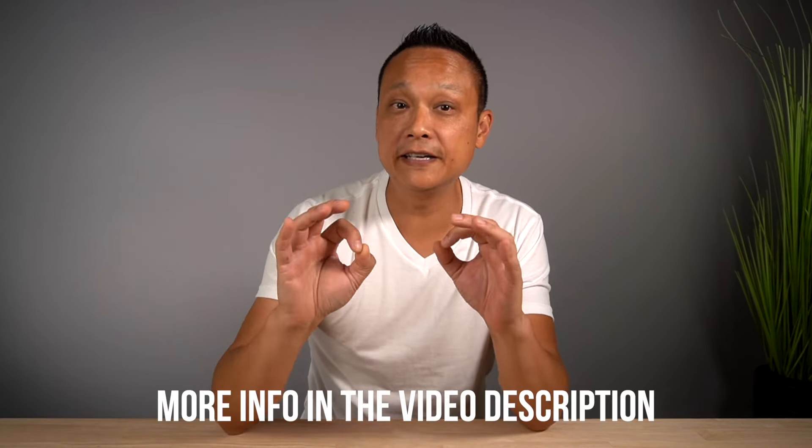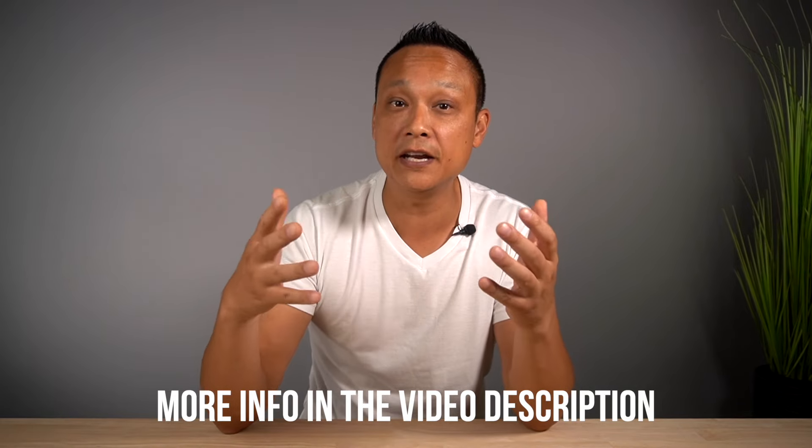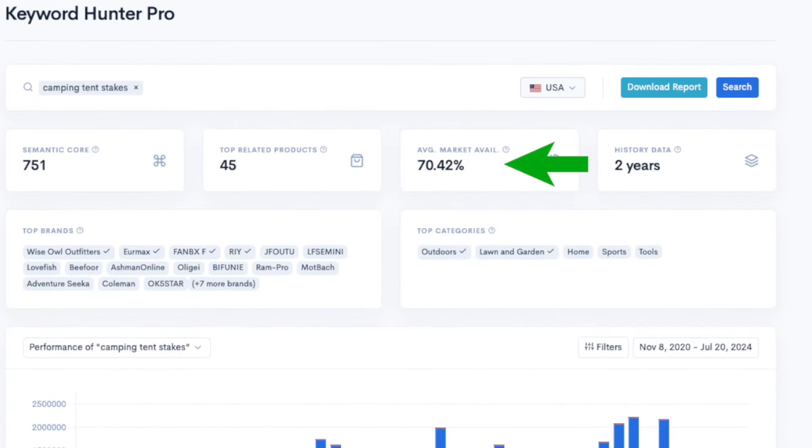If you want to follow along or give this tool a try yourself, I'll leave a link in the description below to a free trial and a coupon so you can save some money if you decide to upgrade. This strategy is a completely different approach to keyword research.